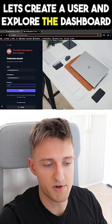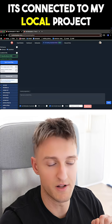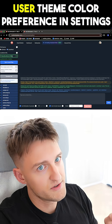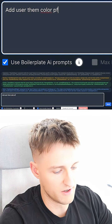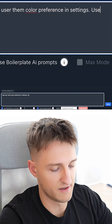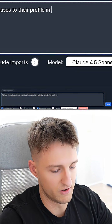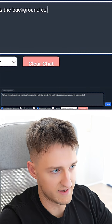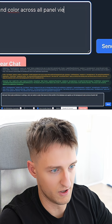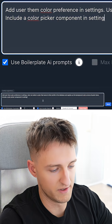Let's create a user and explore the dashboard. Now I go back to Next Boilerplate AI and open the AI assistant — it's connected to my local project. Let's say I want to add a user theme color preference in settings, with a color picker component.